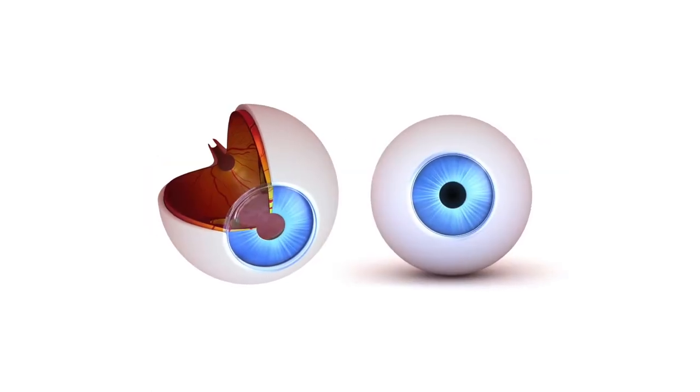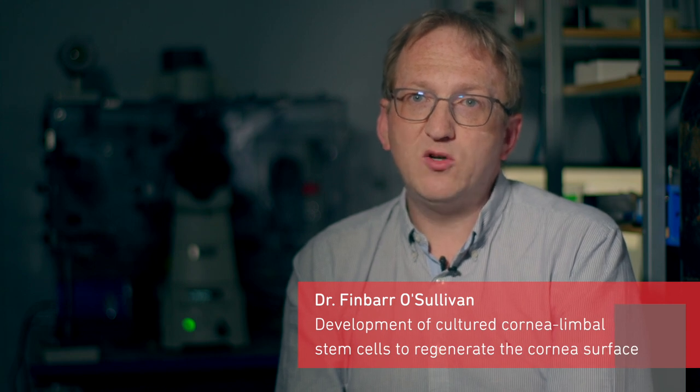Our research here at the NICB is on the cornea, the transparent dome in the front of the eye. This acts like a window, protecting the inner light-detecting components of the eye from dust and germs, as well as acting as the outermost lens of the eye.